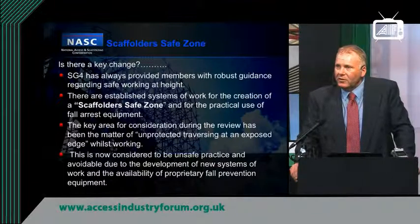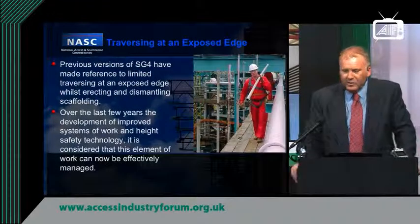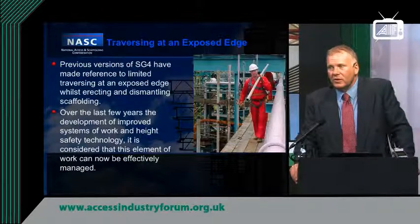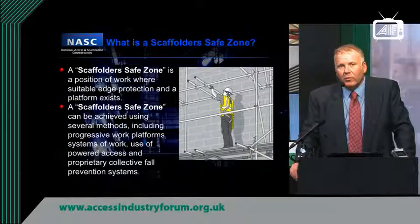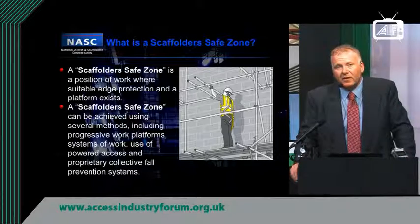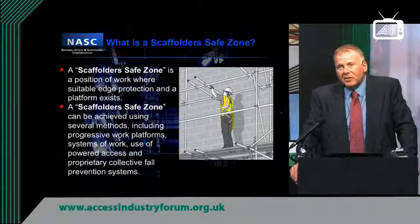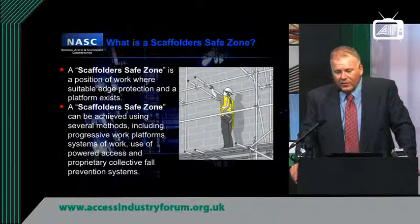So the challenge now is for scaffold contractors to find an alternative way to do that. The difficulty is not having anywhere to attach to whilst walking out on an exposed edge to top out a standard. What can contractors do? A contractor now has to create what we call a scaffolder safe zone — a position for a scaffolder to work at height whilst providing access for others. A single guard rail on a non-working progressive lift is still acceptable for a scaffolder, and HSE have conceded and given us a concession within the industry for that.